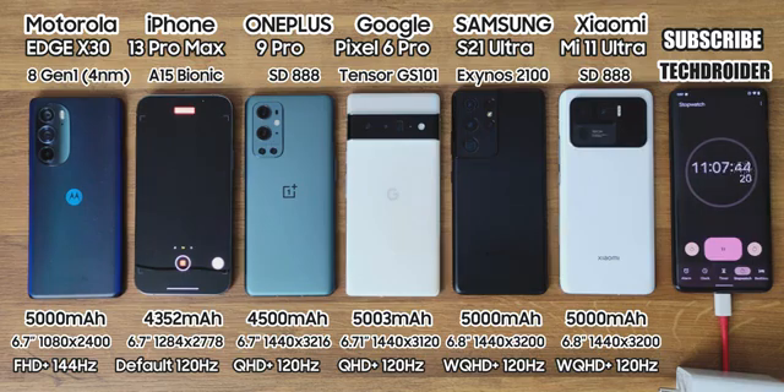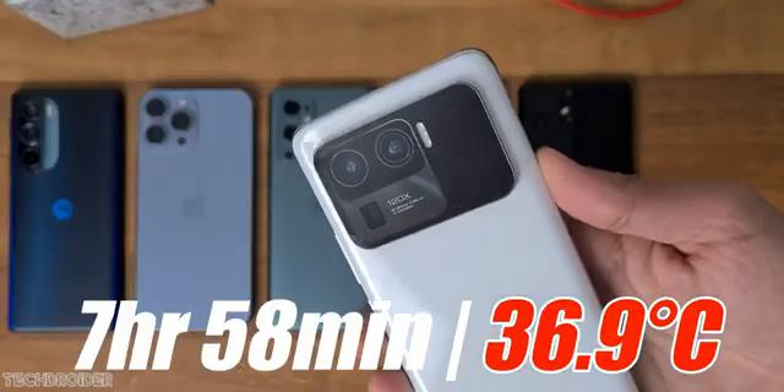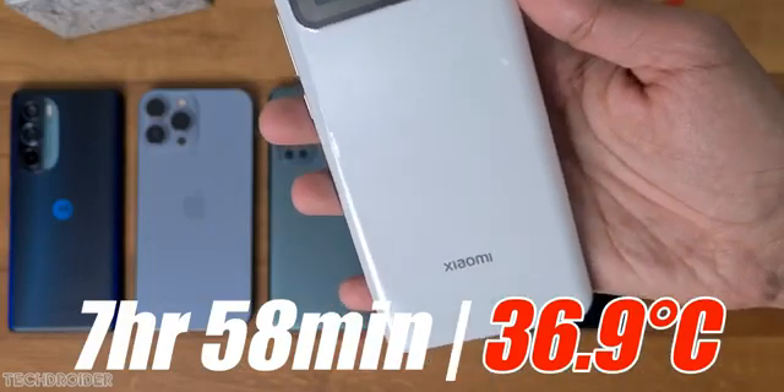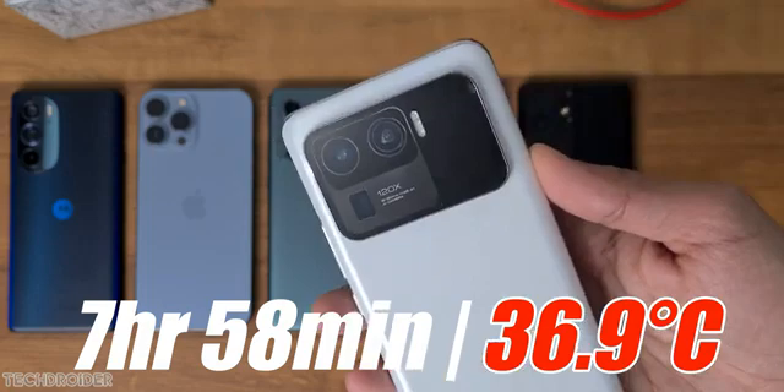Xiaomi was the first to go down at 7 hours 58 minutes — disappointing for sure. Snapdragon 888 Plus combined with MIUI 12 is a battery-eating combination.